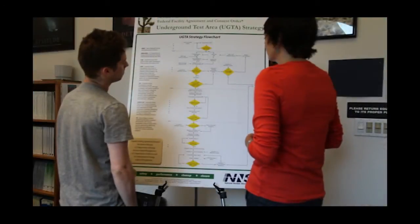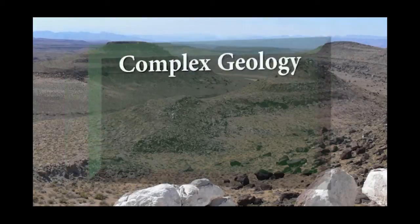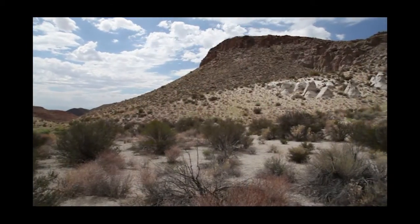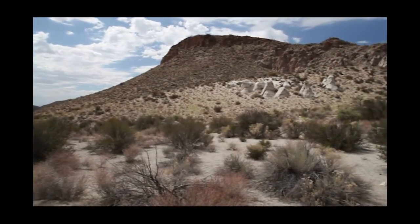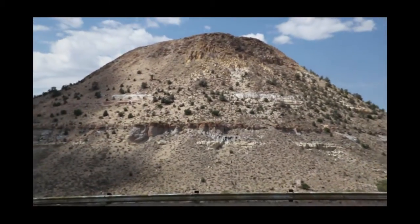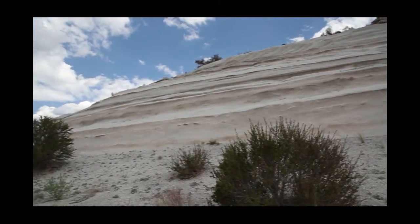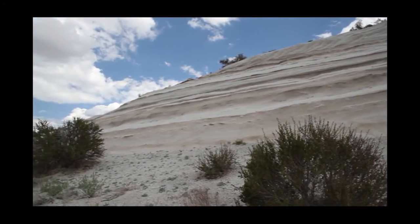A strategy was developed to integrate the knowns with the unknowns, and the approach had to take into account several major challenges. For instance, the complex geology of the site. One of the key things we have to understand at the Nevada National Security Site is the complex geology that does exist on the site. Some of that complexity comes in with the type of rocks and also the structure of those rocks. It includes volcanic rocks, carbonate rocks, and alluvial rocks. Once we understand that, we can understand better how the water flows through those rocks and how contaminants are moving through that water flow as well.